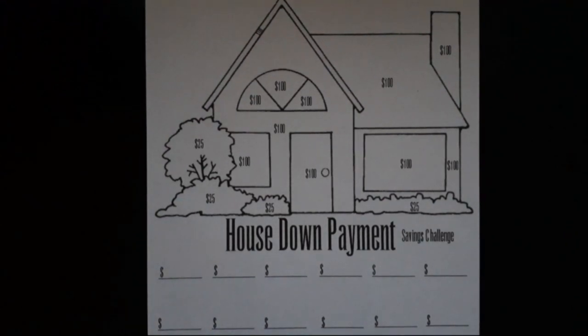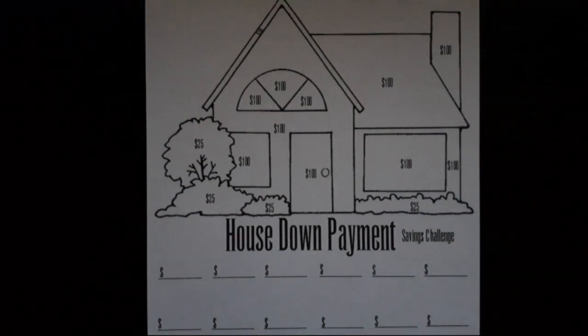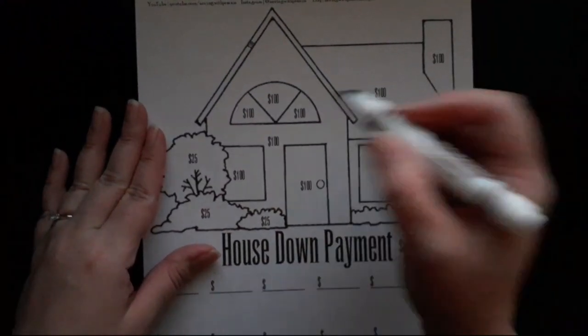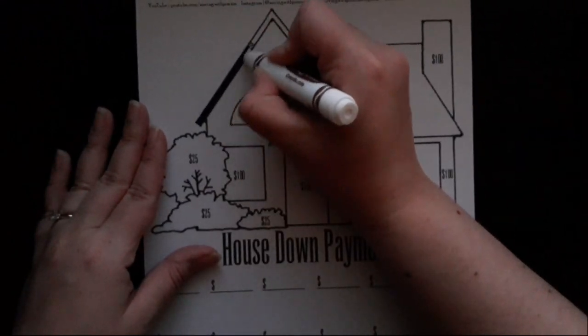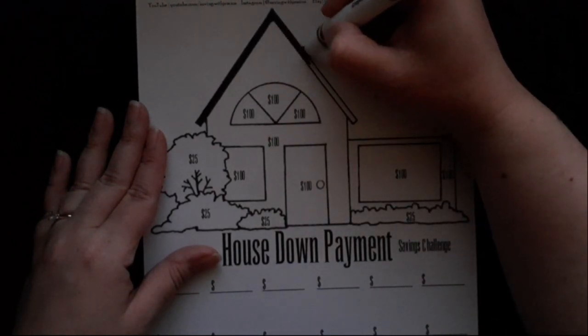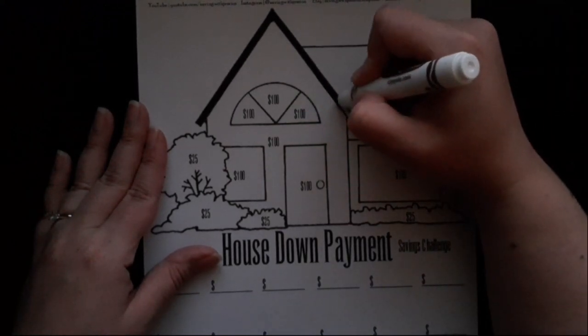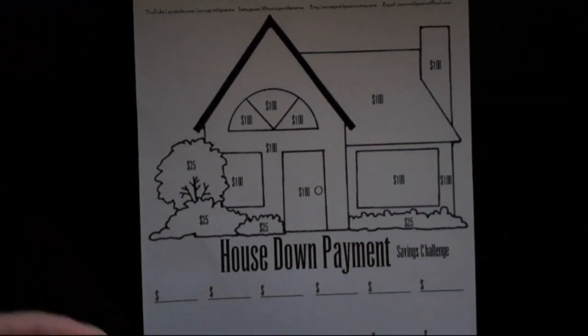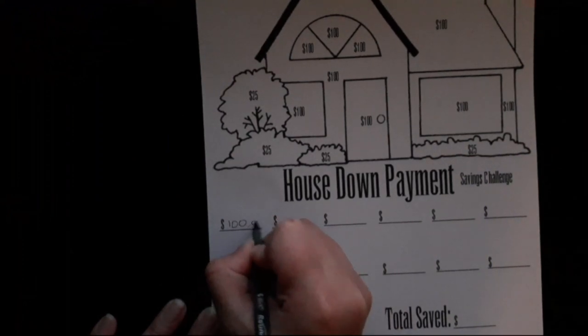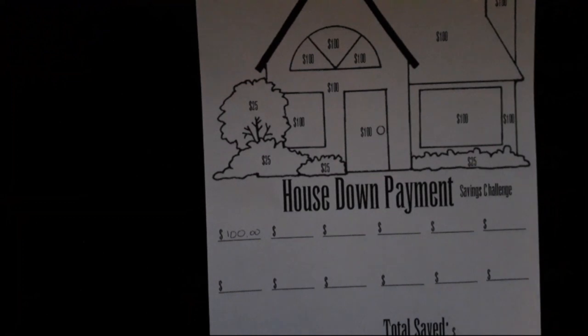My next savings challenge is the House Down Payment Savings Challenge. I don't have the cash on me right now, but I have it in the bank and I'm transferring it over to my savings. I'm going to add $100 today and cover this part of the roof on my tracker. That's set — that's worth $100. I'm going to fill in the bottom here that we added $100 and highlight it.